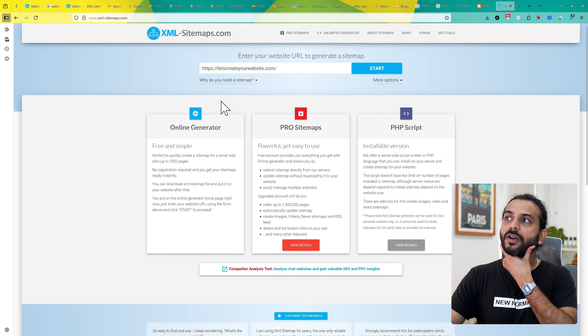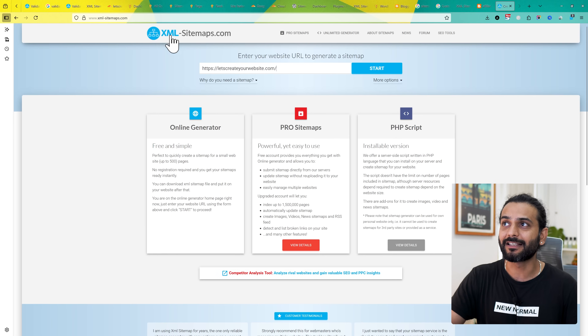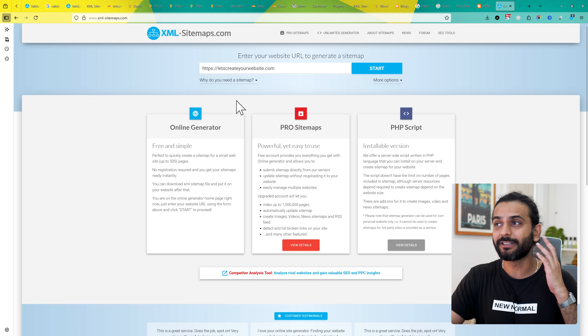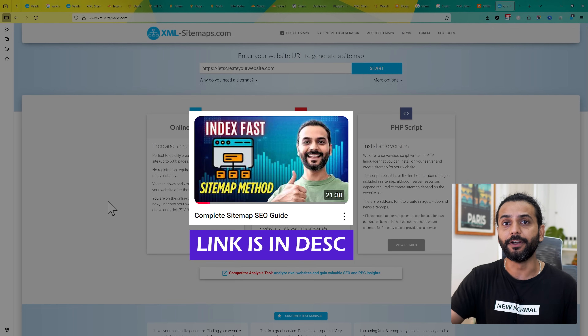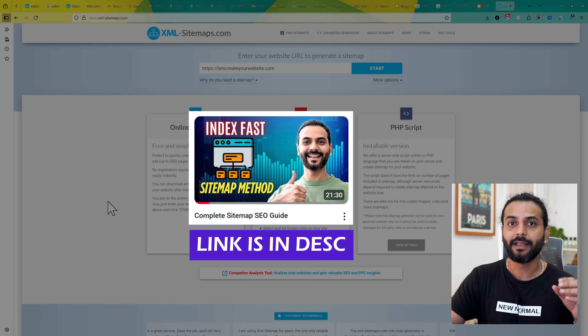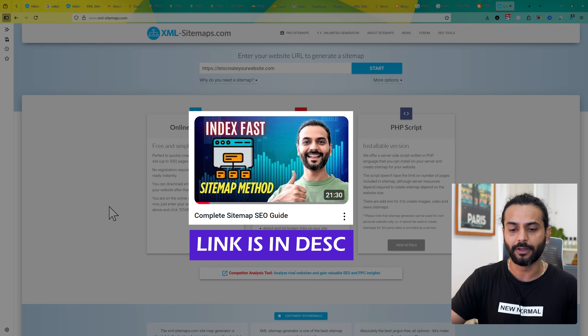For custom websites where you don't have a sitemap, you can use xml-sitemaps.com. Add your website URL there, click Start, and you'll get a sitemap for your website. You can then upload that sitemap to your website — it's a simple process: log in to your hosting and put the sitemap in the root folder of your website. Check the video in the description for detailed instructions.